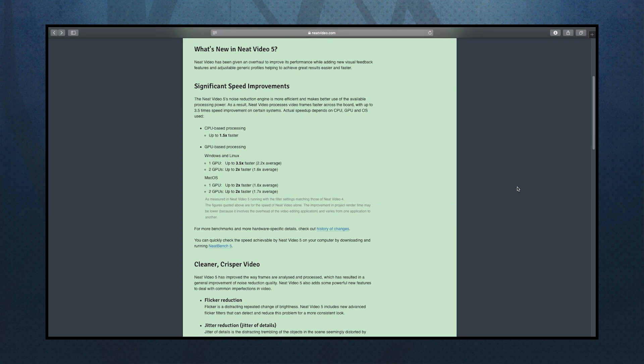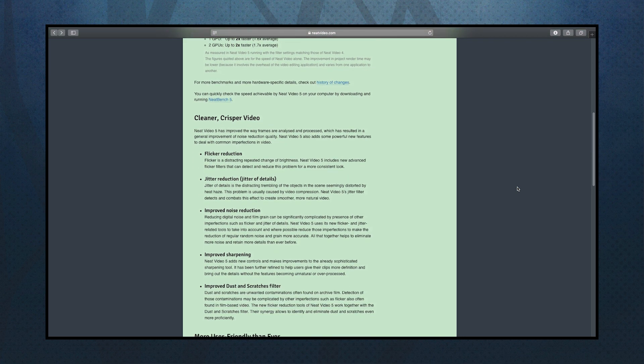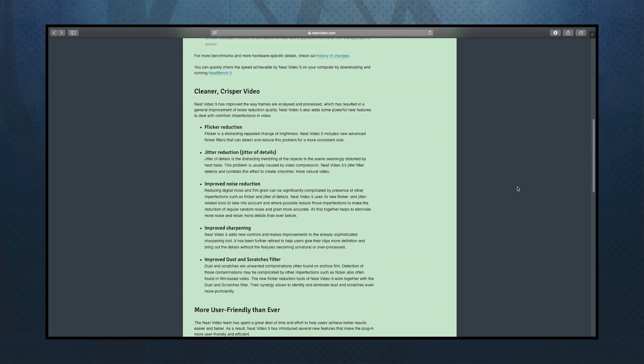A few changes to version 5 are speed improvements, flicker reduction, improved noise reduction, more user-friendly — just to name a few.